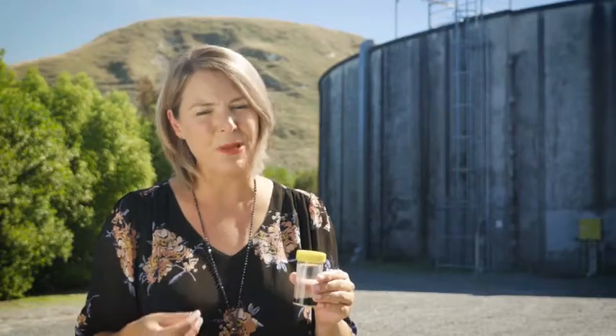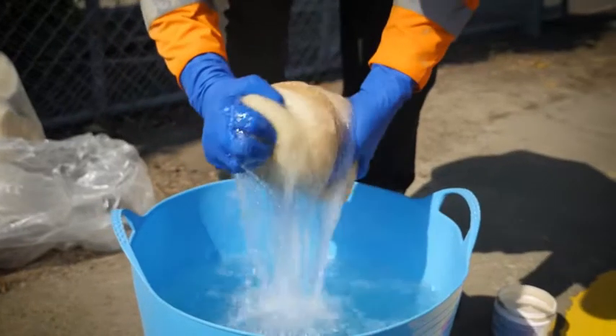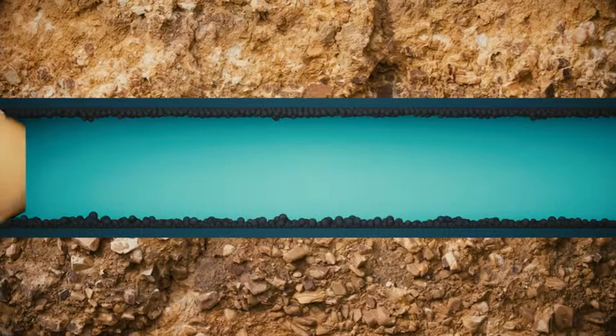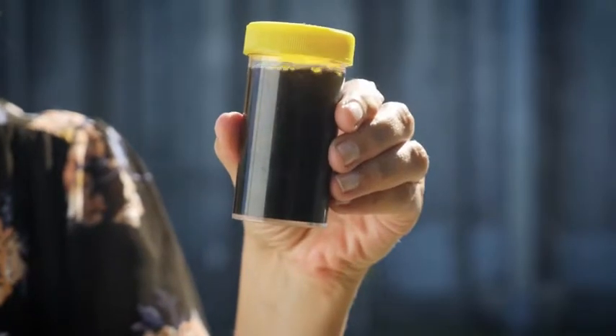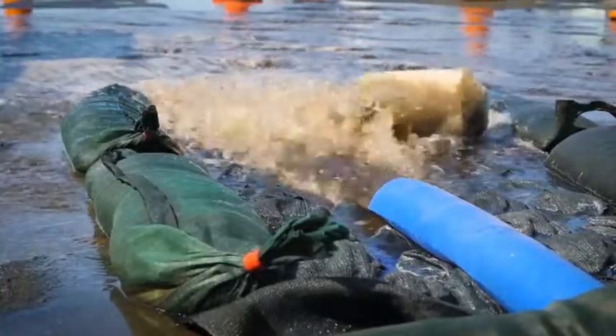The build-up of biofilm must be regularly removed. To do that, the council regularly flushes water from fire hydrants and they also use a technique called pigging or swabbing. This is called a pig — it's made of foam and it's pushed through the pipe under pressure, which dislodges the biofilm. As it's dislodged, the biofilm can cause the water to change from clear to brown or even black.